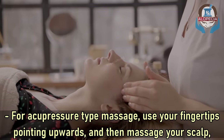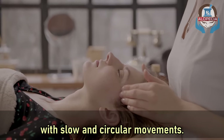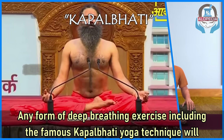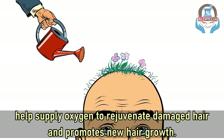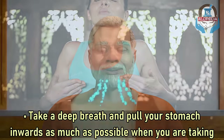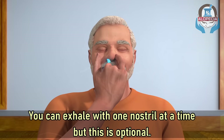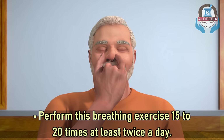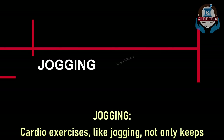For an acupressure-type massage, use your fingertips pointing upwards and massage your scalp with slow circular movements. Number four: breathing exercises. Any form of deep breathing, including the famous Kapalabhati yoga technique, will help supply oxygen to rejuvenate damaged hair and promote new hair growth. Sit on a flat surface with your back straight, take a deep breath and pull your stomach inwards as much as possible. Exhale — optionally through one nostril at a time — keeping exhalation brief and inhalation longer. Perform this 15 to 20 times, at least twice a day.